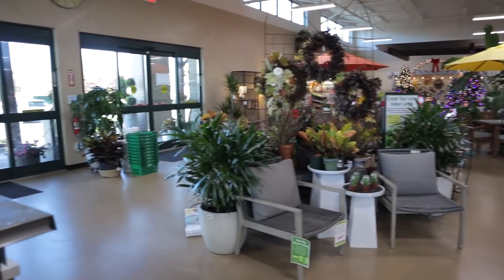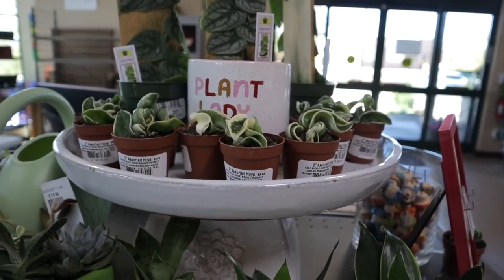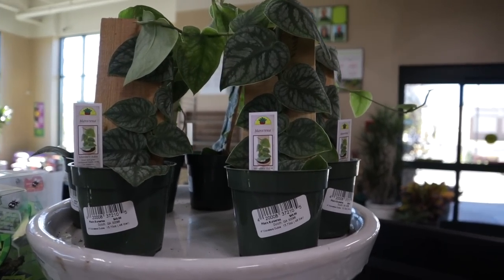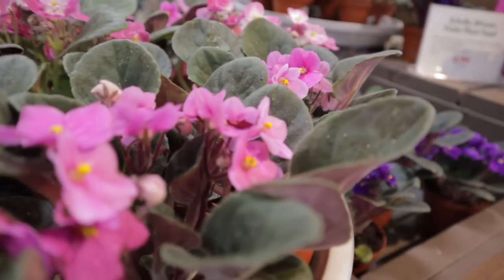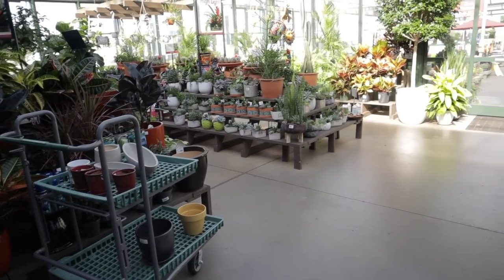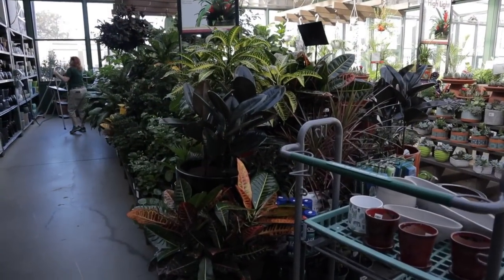I'm about to go check out Pike's Nursery's house plant section, but I noticed over here near the checkout they have some little Hindu Rope — variegated Hindu Rope at $9.99. They also have Monstera Dubia here, and the Monstera Dubia are $49. They have some beautiful plants here.